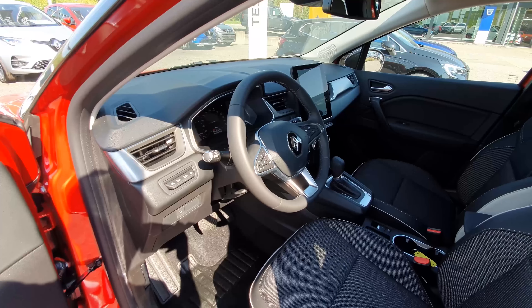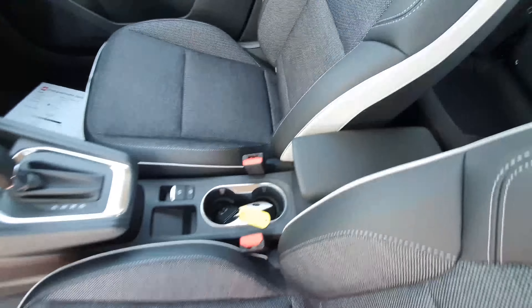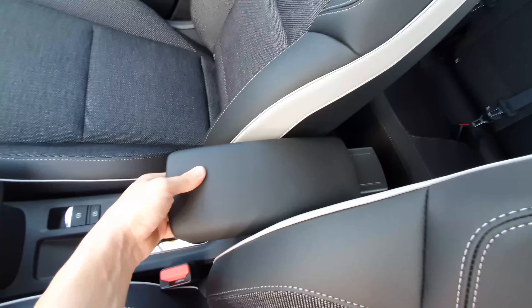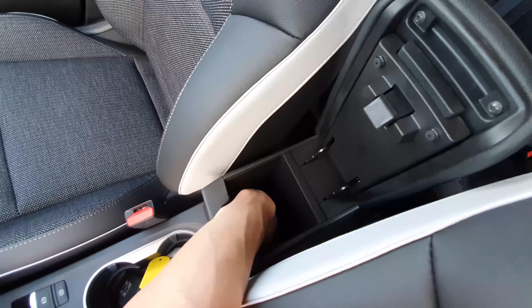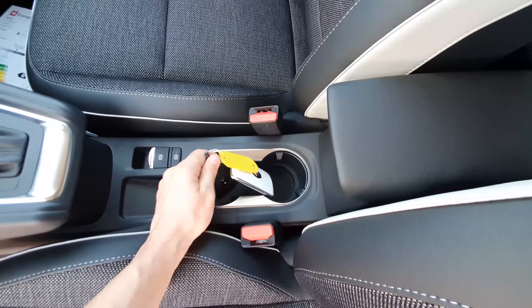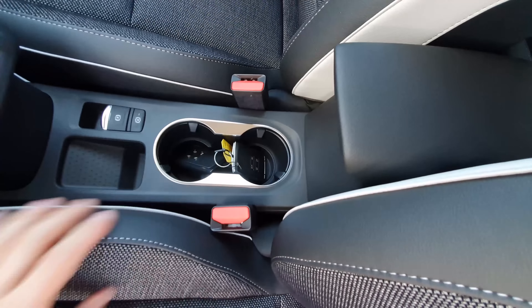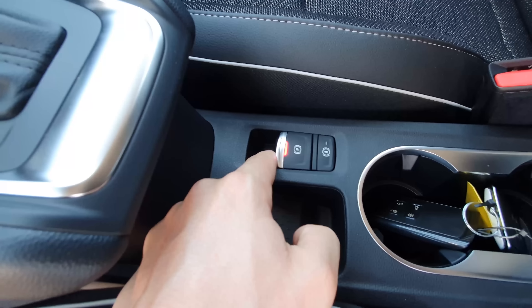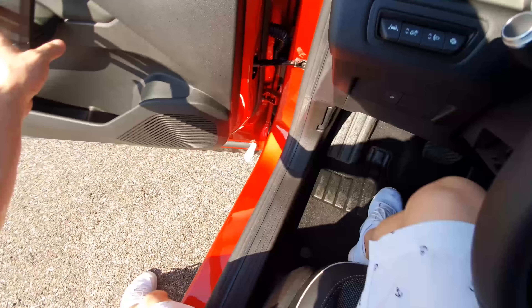There's a speaker integrated into the lower door area. The steering wheel adjusts manually — forward, backward, up, and down. You can also change gears manually using paddles behind the wheel. The center armrest is soft and adjustable, and opens up to reveal a long storage compartment. There are two cup holders and a space for your key, plus an electronic parking brake with auto-hold.